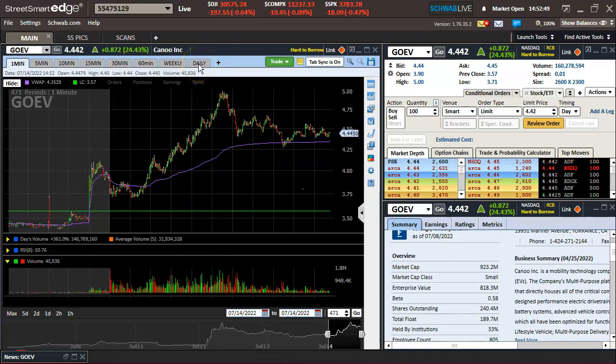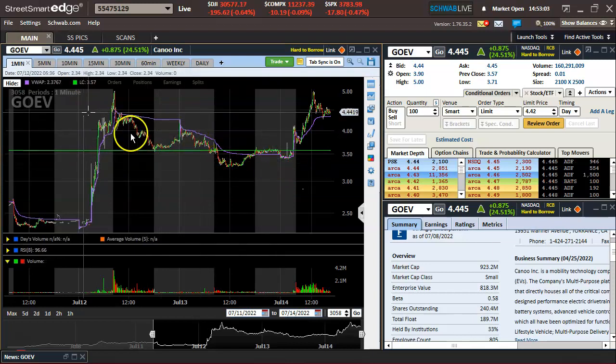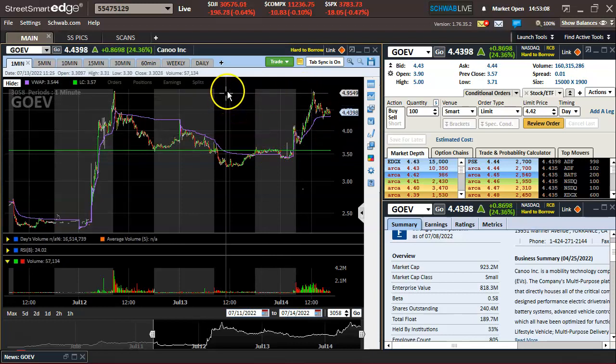The only thing that really kept me away from this was the massive float and market cap. But with such good news, as we can see, the volume was insane, and combining that with it being a recent spiker and failing to break down here, you got shorts trapped in this — that could definitely fuel this move here. So it could set up for a breakout.